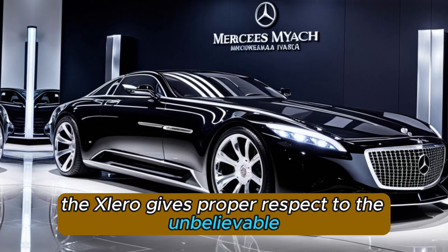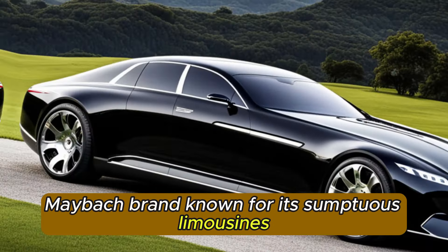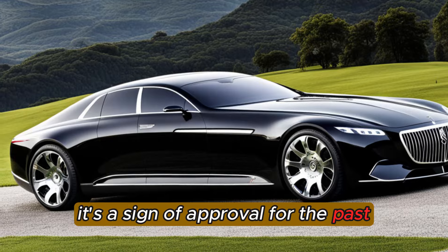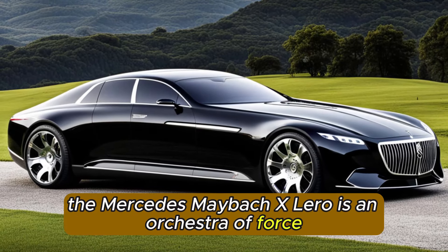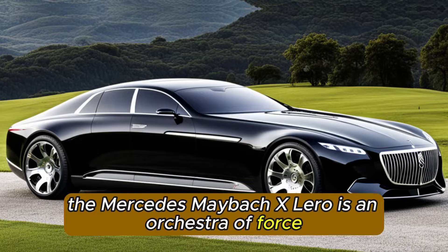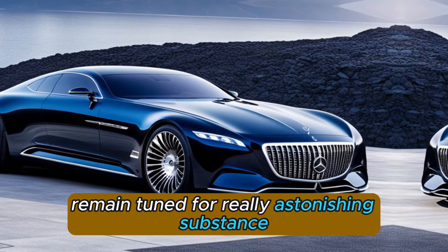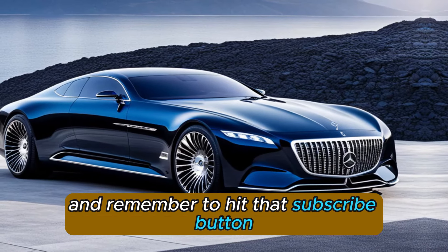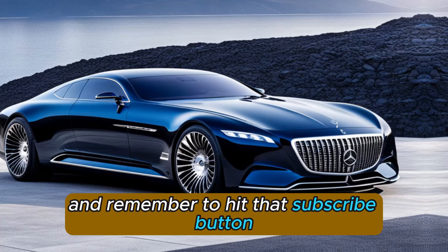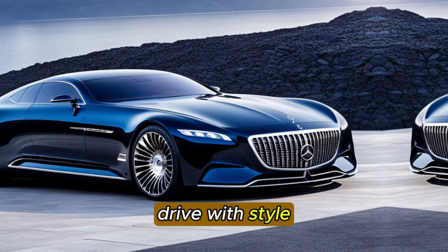The X-Laro gives proper respect to the unbelievable Maybach brand, known for its sumptuous limousines. It's a sign of approval for the past while embracing what's to come. In synopsis, the Mercedes-Maybach X-Laro is an orchestral force of extravagance and extraordinariness — it's not only a vehicle, it's an encounter. Remain tuned for really astonishing substance on Information Factory, and remember to hit that subscribe button. Gratitude for watching, and until sometime later, drive with style.